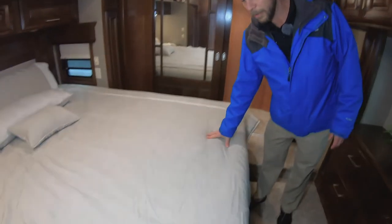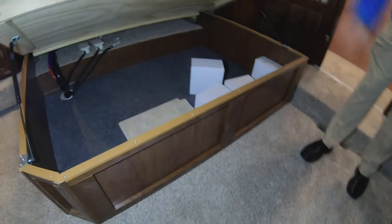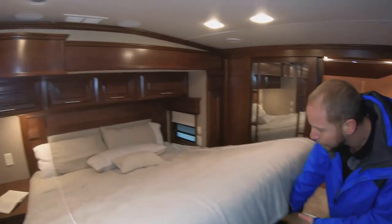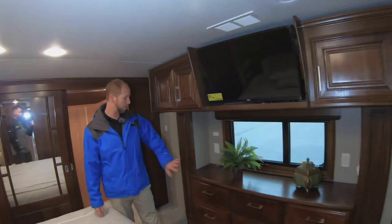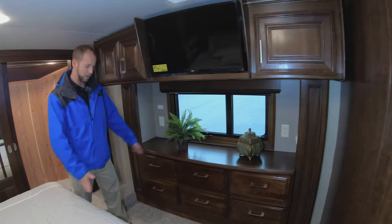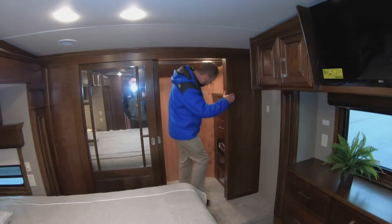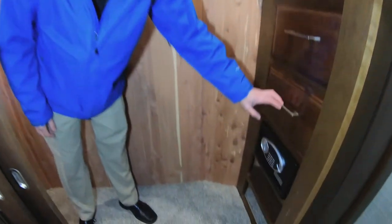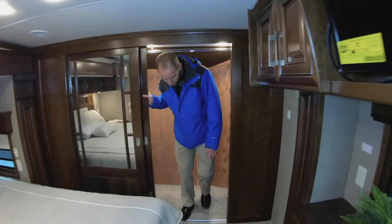The mattress is high quality and there's a ton of storage underneath. The bedroom is also unique in that it has two slides — a slide for the wardrobe and TV, which isn't very deep but creates a lot more space at the foot of the bed for changing and getting in and out of the closet. The closet itself is large enough to step inside and features a safe, some drawers, and a cedar-look lining.